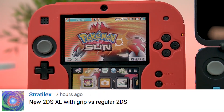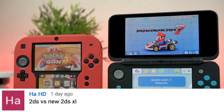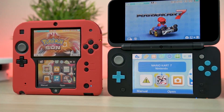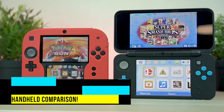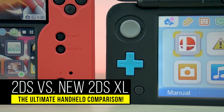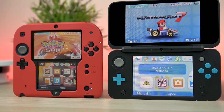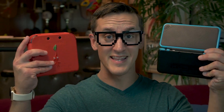This has got to be the most requested video I've ever received on my channel — 2DS vs New 2DS XL, which one is best? We're about to find out. What is up, my friends? It's Rayback here, and welcome to the most requested video I've ever received. Today we're going to be comparing the original 2DS to the brand new New 2DS XL.